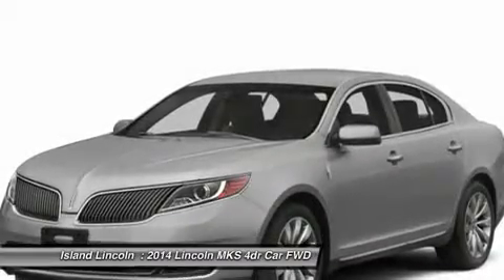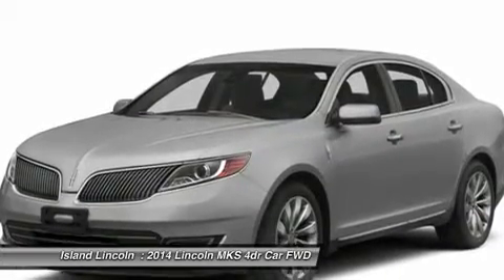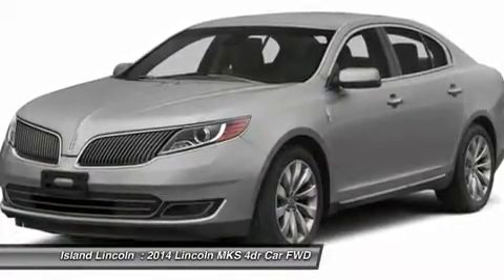Safety and Security features include: Personal Safety System, Dual Stage Front Airbags, Side Airbags, Safety Canopy, AdvanceTrac with Electronic Stability Control, SOS Post-Crash Alert System, Perimeter Anti-Theft System.